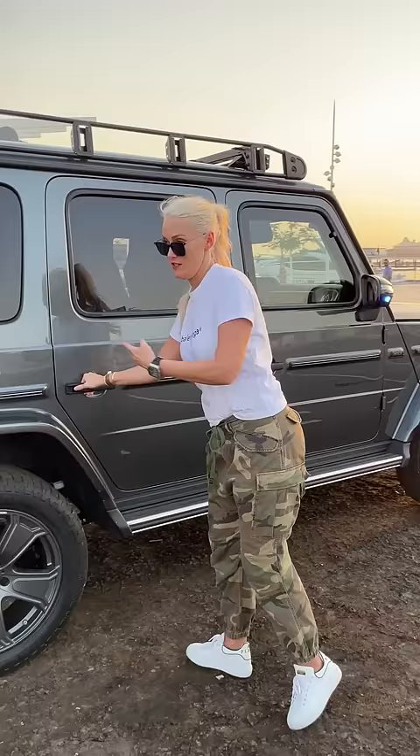Now check this out. It's fully converted — all new interior. You have an escape hatch. This is where I can defend myself.